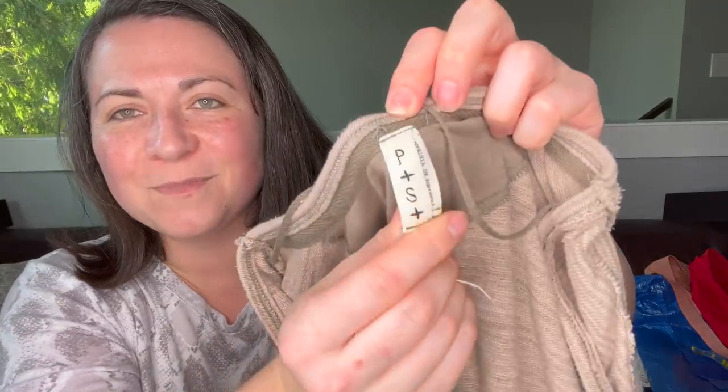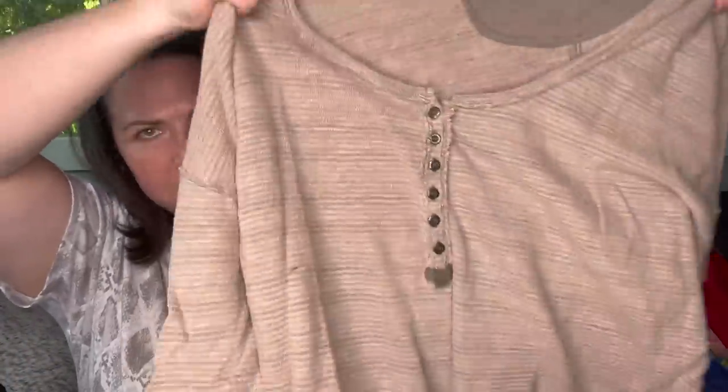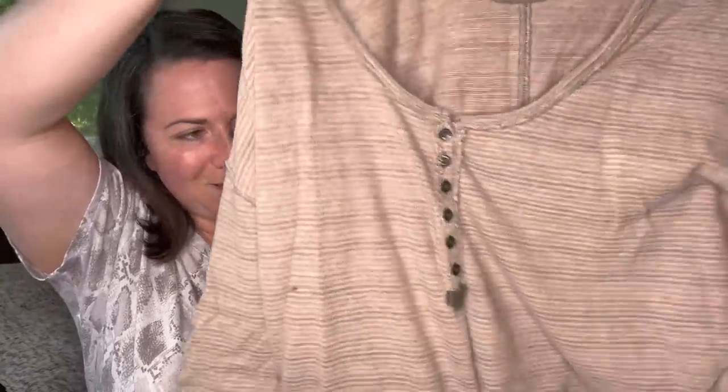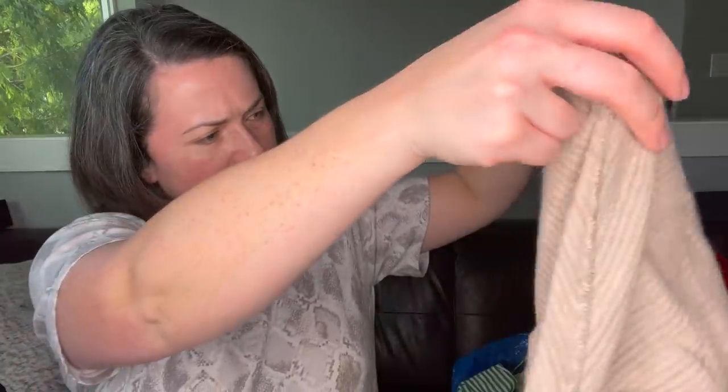Next is — is that Free People? P plus S. I'm not sure. It's just a long sleeve tee Henley. The tag in here says 6-6-1-7-0, which is Urban Outfitters, Anthropologie, and also Free People. So I thought that was Free People but you guys let me know.